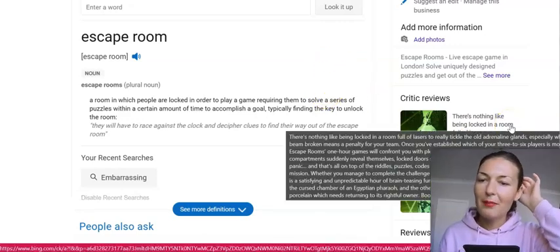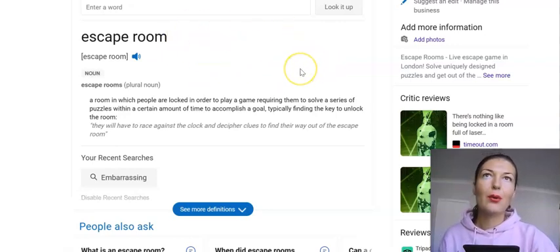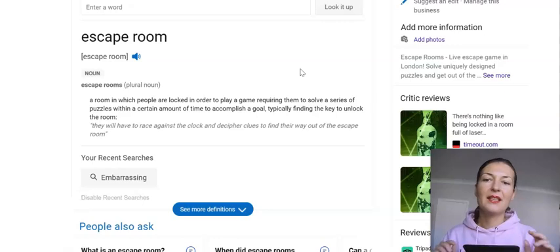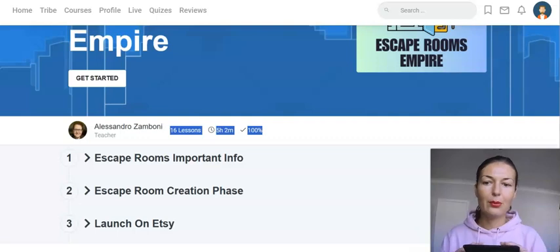These are the kinds of games you will be creating — escape room games. It will come with a description, with a guide, and all of the parts that you need for this game. To sell this game, you will be shown in this training course how to do it yourself from scratch, using free platforms.